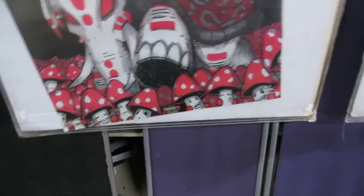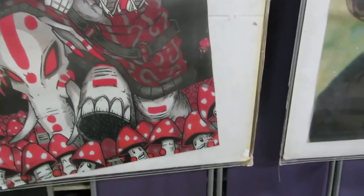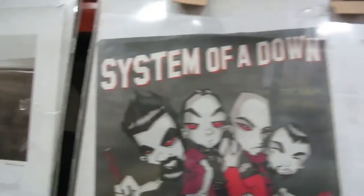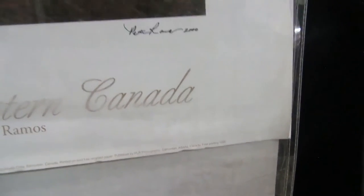Then we have System of a Down — it's a poster with little mushrooms, looks like Mario mushrooms, and there's an elephant stomping on it. Then we have a print by Peter Ramos, number 2000 from 2000 — nice picture that he took and it's signed by him. So that's what we have for this week.